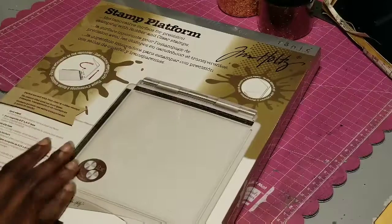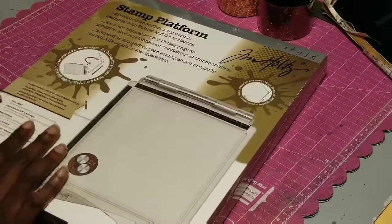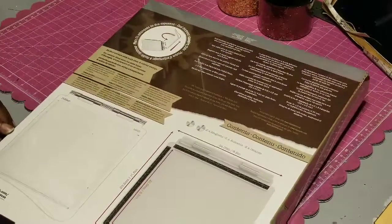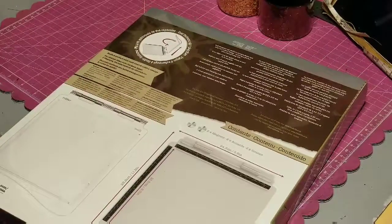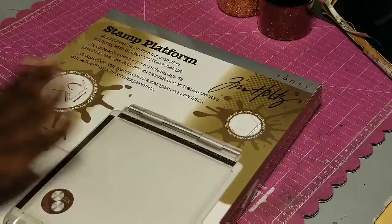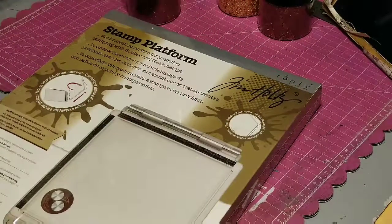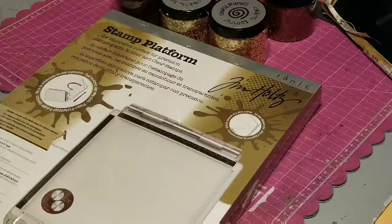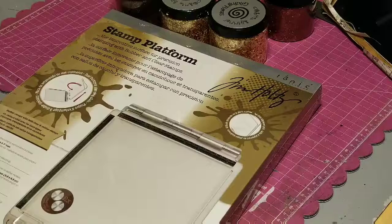I'm gonna play with this for a little bit, and then I might do a little small review on how I feel about it versus the Misti. If you guys want me to do that, let me know — I would definitely do it. So that's just what I wanted to show you: my little stamp platform and the gilding flakes I've been wanting for years. Now I'm gonna get to work and play! Y'all have a good day — thanks for stopping by, bye!